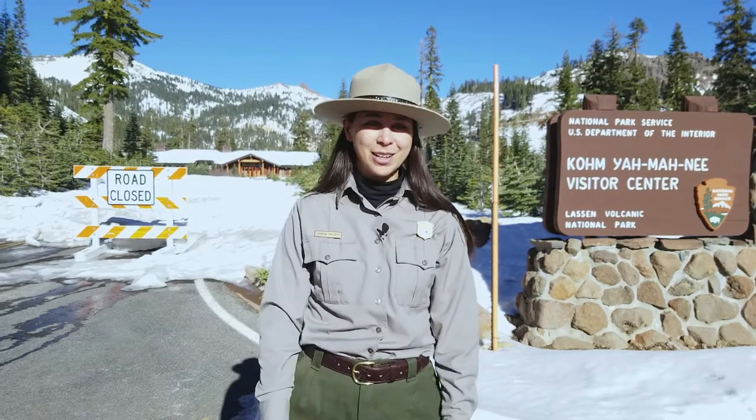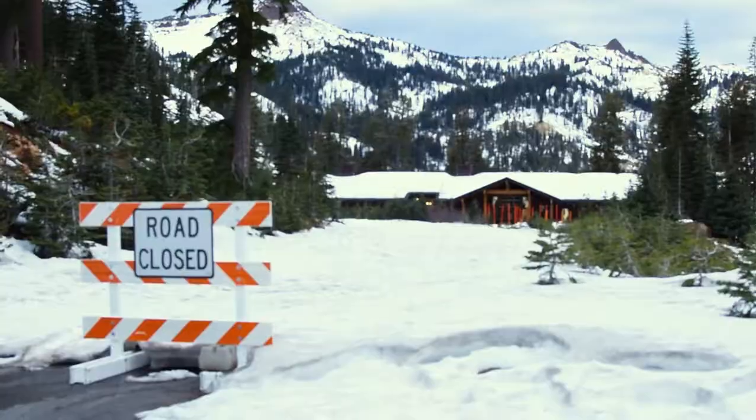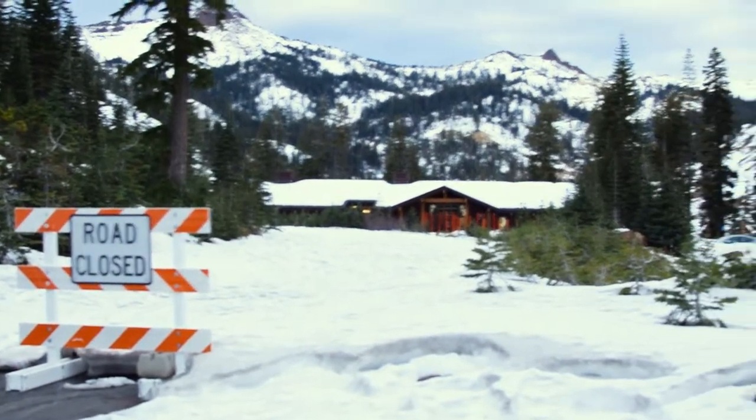and today we're exploring the southwest area of Lassen Volcanic National Park. At 6,700 feet above sea level, this area can receive snow as early as October. Although the park highway closes to through traffic for the winter season, the park is always open.